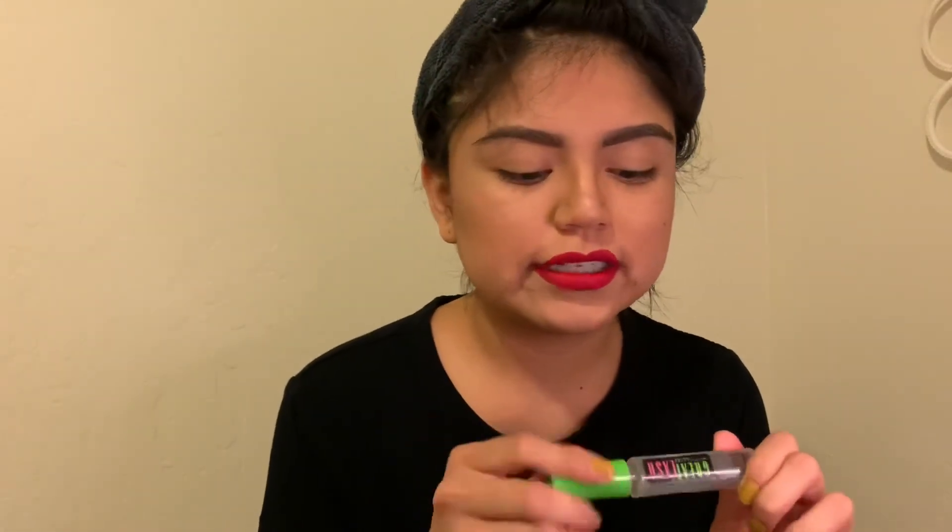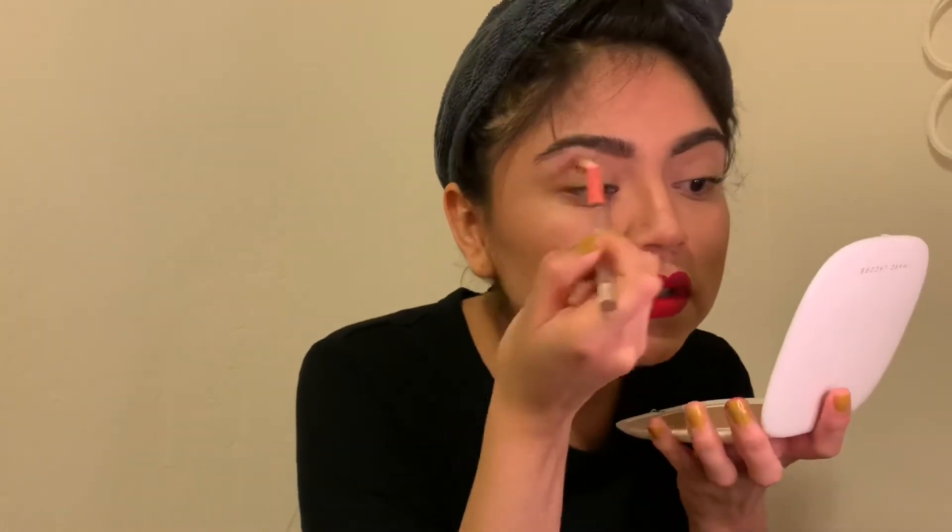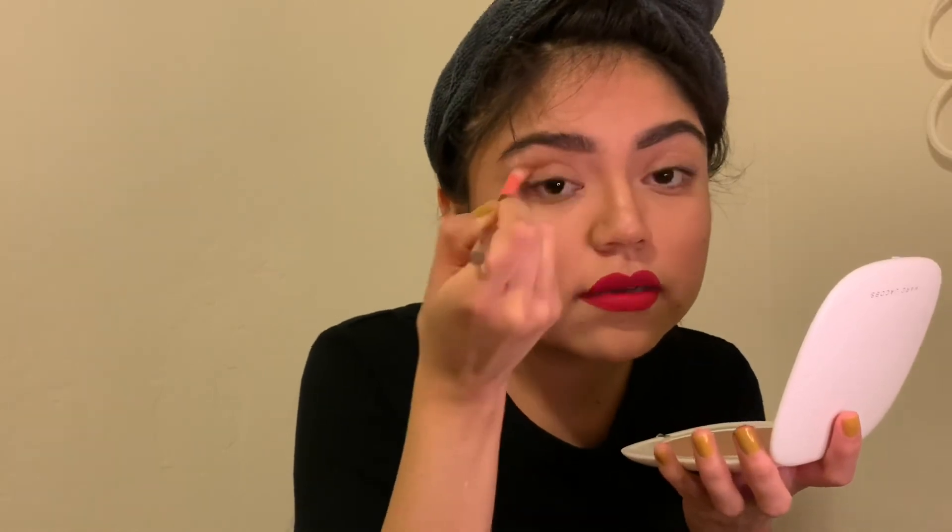The next thing that I do — I think I'm already done — is I will go in with Great Lash, which is just their clear mascara, and I use it as a brow gel. I will just curl my lashes, and then I put some bronzer on my eyelids as like an eyeshadow.